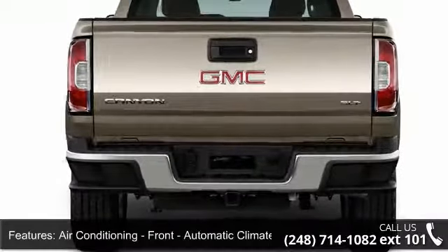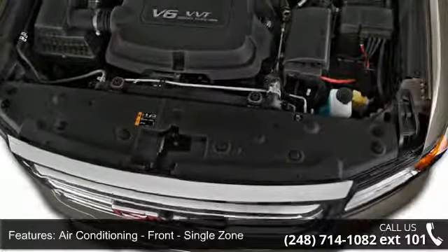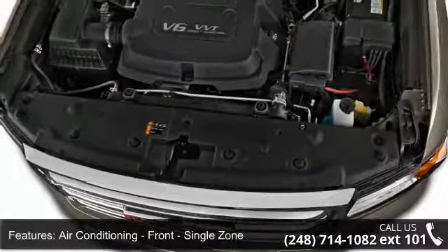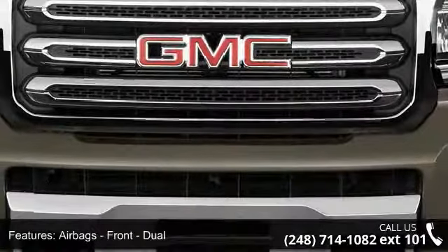Air bags front dual, air bags front side, air bags front and rear side curtain, air bags passenger occupant sensing deactivation, and phone wireless data link.